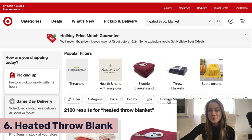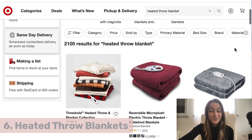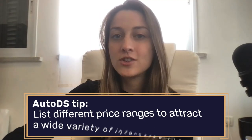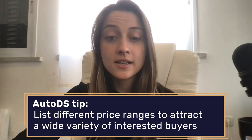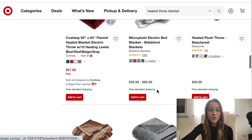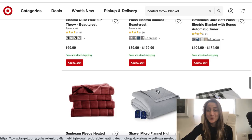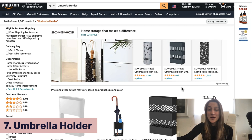Our sixth product of the day is heated throw blankets. This is definitely a product I can get on board with — they're super cozy. They come in all different price ranges, from lower ticket to mid-range. I recommend listing across all price ranges so you can attract all kinds of consumers. You also have different patterns, weights, and sizes to consider. Look through all of these and see what works in your store — this is definitely a good product for the upcoming colder months.